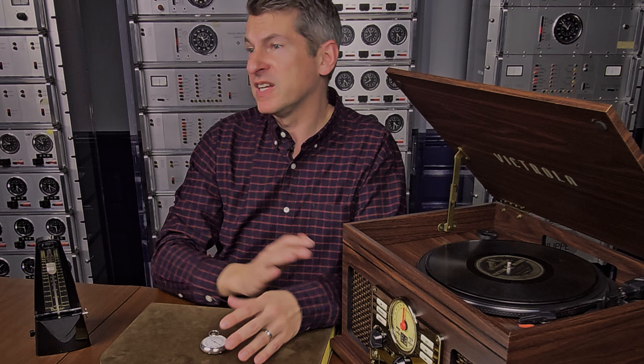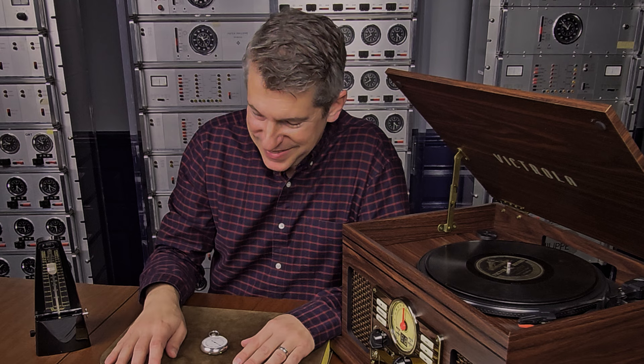So I wonder — did Patek Philippe sponsor a musical event in Italy? Or did they make these metronomes to commemorate a special performance for Italy? We might never know, but we're constantly trying to find answers to these questions.